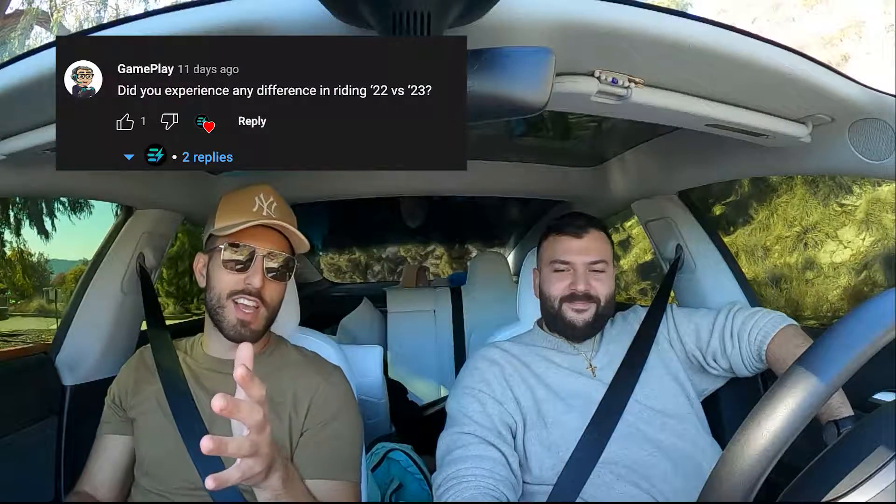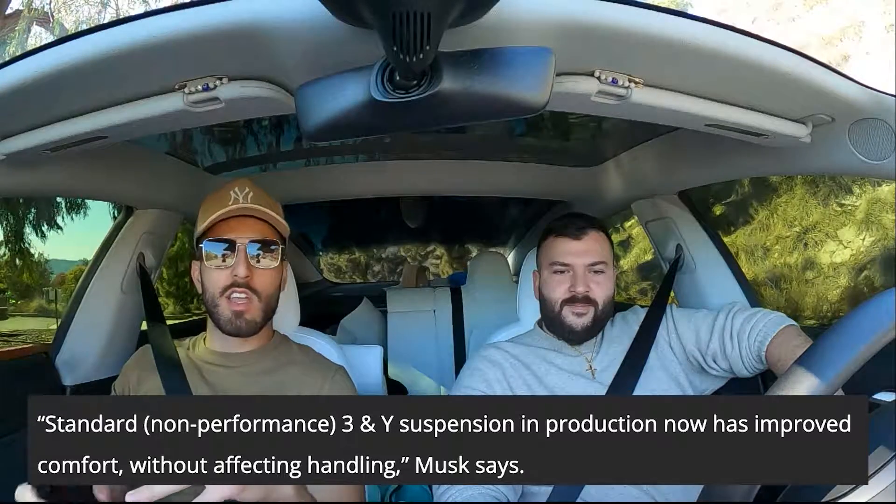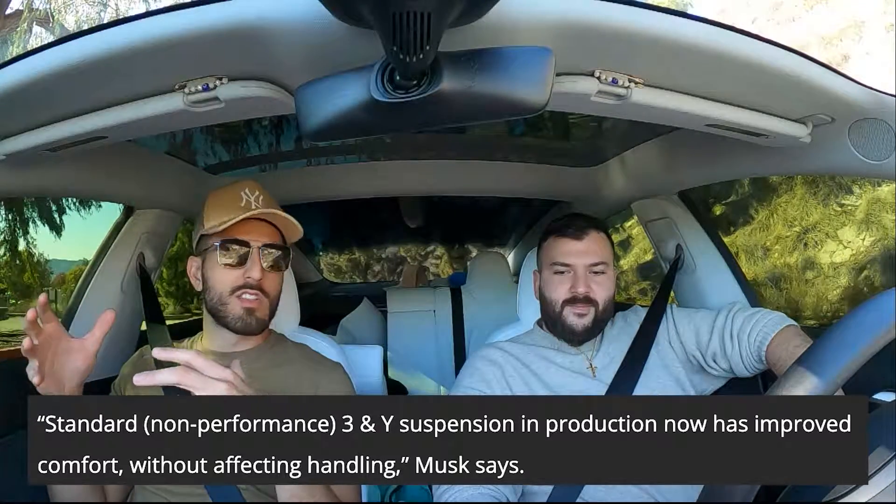We're here in a 2022 Model 3 and we're going to compare it to the 2023. A lot of you guys asked about the suspension and whether it's better. He has the 2023 Model 3 and he's going to drive the 2022, then we'll get into the newer one and see what the differences are. There are softer springs and they played with the suspension, where essentially what Elon said is that the car can handle the same — it's just softer. In my opinion, the car already rides pretty smooth.